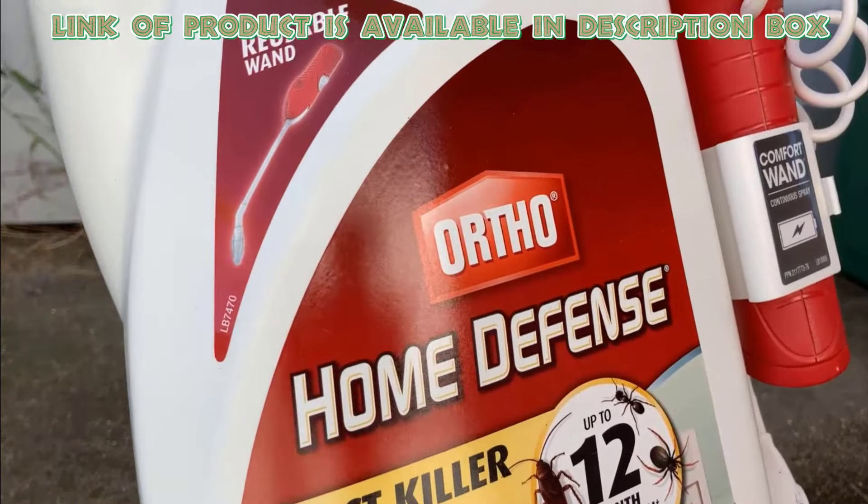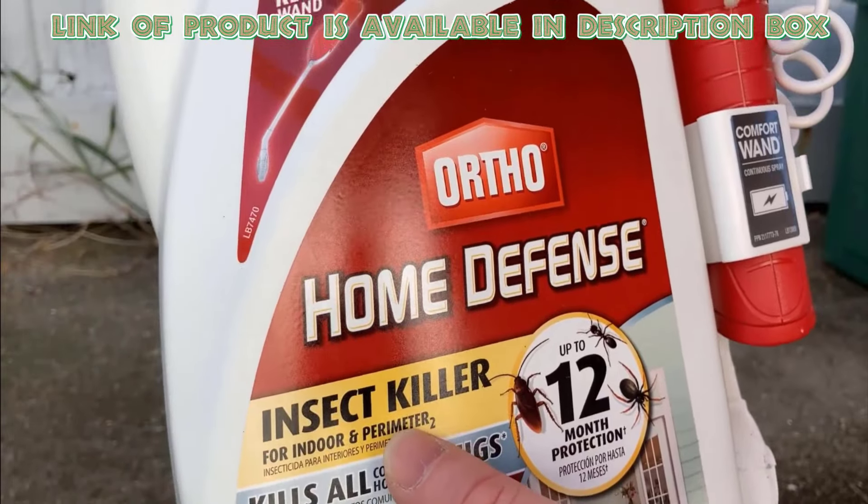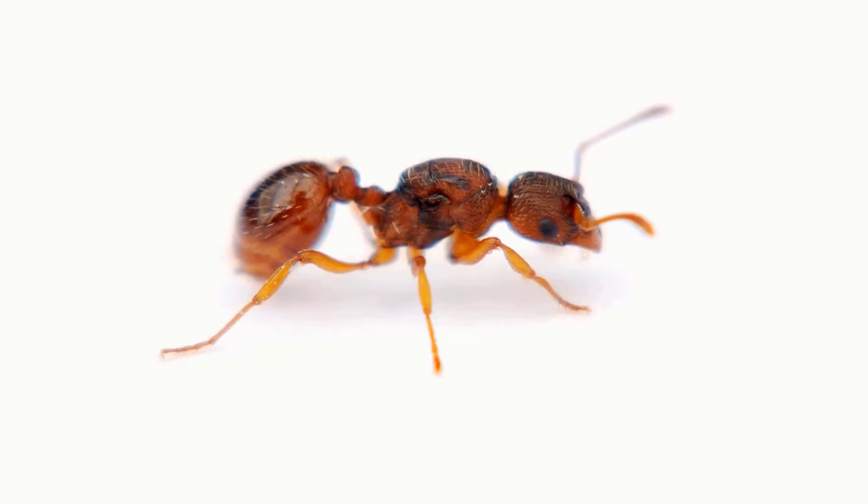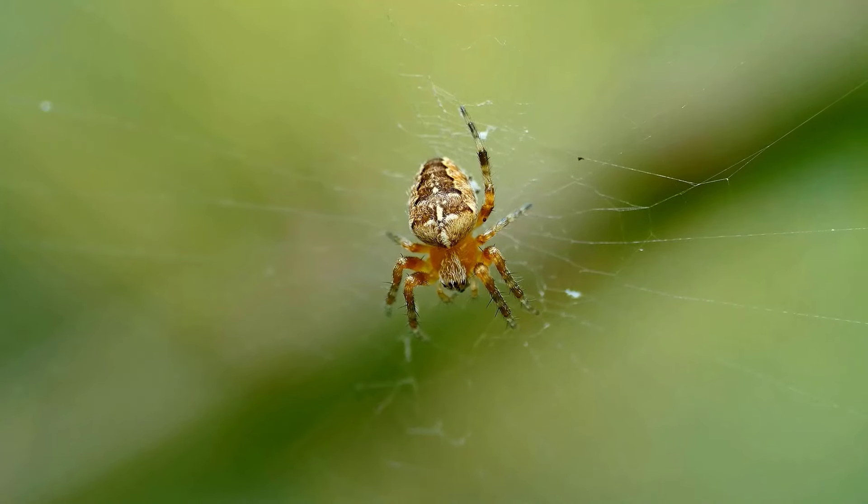You can also use different bug killers, because these can stop pest problems before they become an infestation. Ortho Home Defense Insect Killer is a bug killer spray that kills the toughest home and bathroom insects, including ants, cockroaches, spiders, fleas, and ticks.